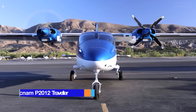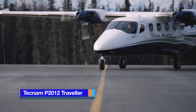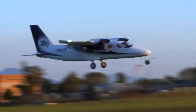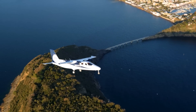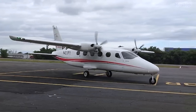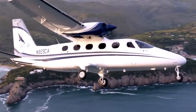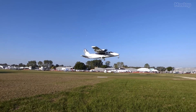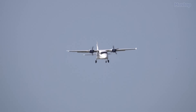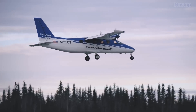First taken to the skies in 2020, the Teknam P 2012 Traveler is a cutting-edge 11-seat utility aircraft crafted by the Italian aviation experts at Costruzioni Aeronautiche Teknam. As the first twin-piston aircraft featuring electronic engine power management, it revolutionizes the pilot's experience, making flying smoother and simpler. It is powered by two robust Lycoming TEO 540-C1A engines, each delivering 375 horsepower.